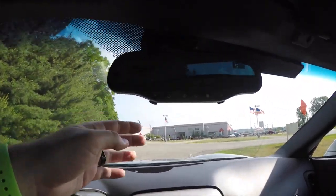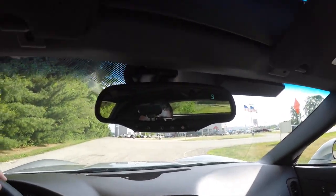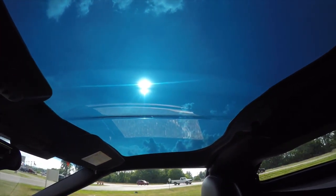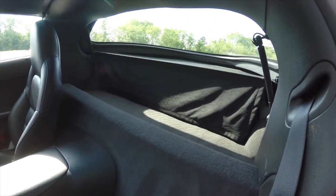There's an automatic dimming rearview mirror with integrated reading lights, integrated compass, and universal HomeLink for garage door opener. Here's a good look at that blue-tinted transparent roof.